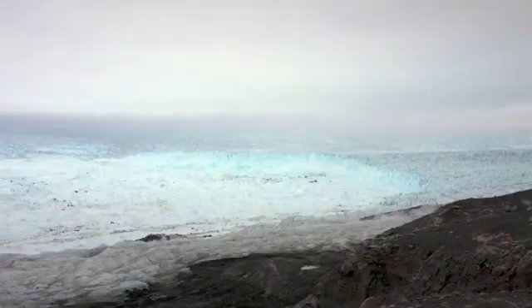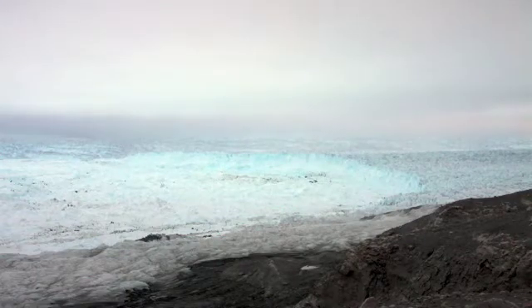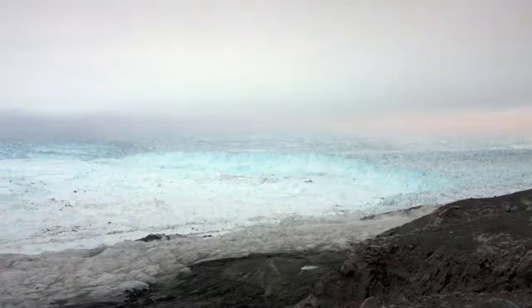You hear all of this ice just roaring. It looks like little avalanching chunks of ice coming off the front — it looks little, but it's falling three or four hundred feet into the water.